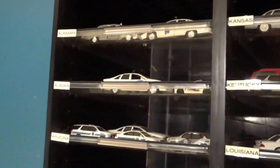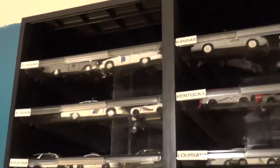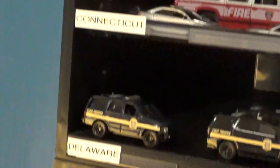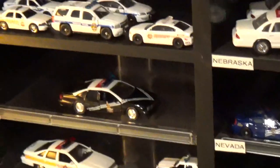You can tell we did it in alphabetical order by state — starting from Alabama, then Alaska, Arizona, Arkansas, California, and so on all the way to Wyoming. We have a vehicle for every state of the United States.